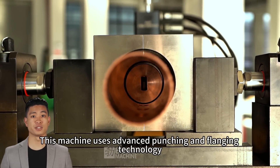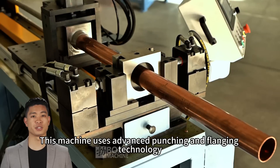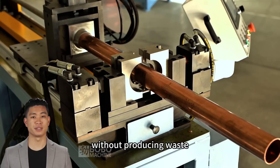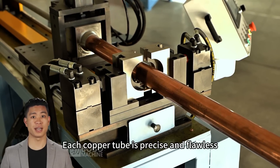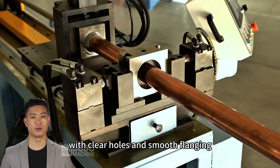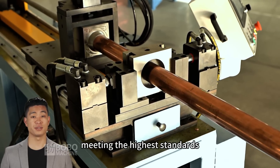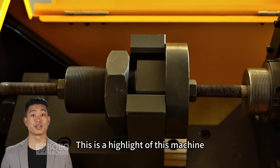This machine uses advanced punching and flanging technology, forming in one go without producing waste. Each copper tube is precise and flawless, with clear holes and smooth flanging, meeting the highest standards. This is a highlight of this machine.